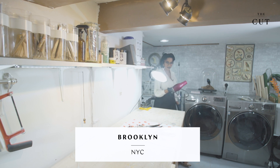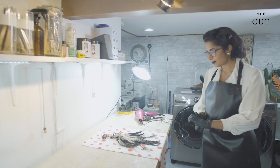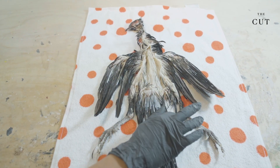I practice sustainable taxidermy, which means the animals are legally and sustainably harvested. Most of the animals I get are deaths from aviaries or zoos, wildlife centers that want things mounted for educational use.